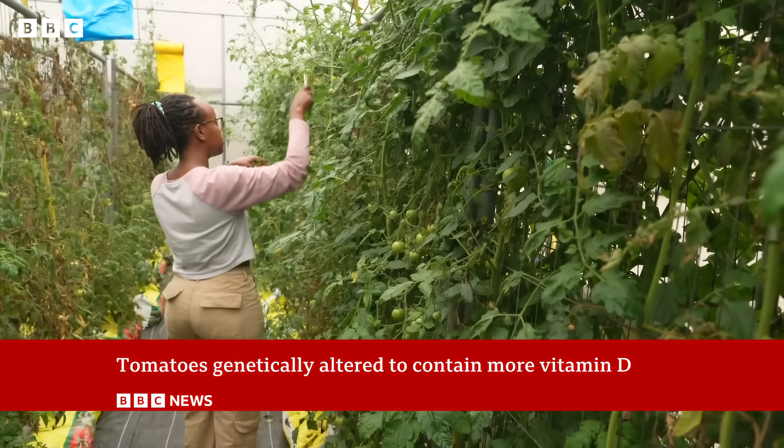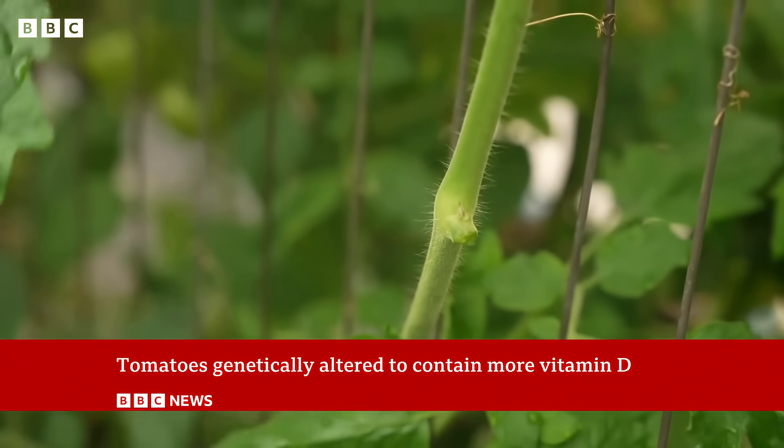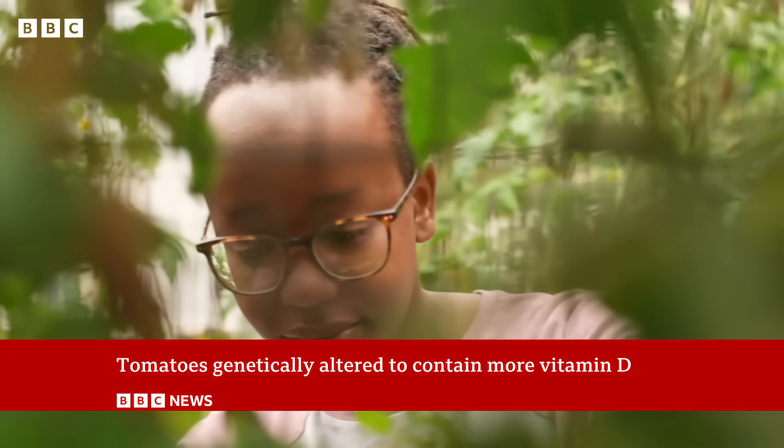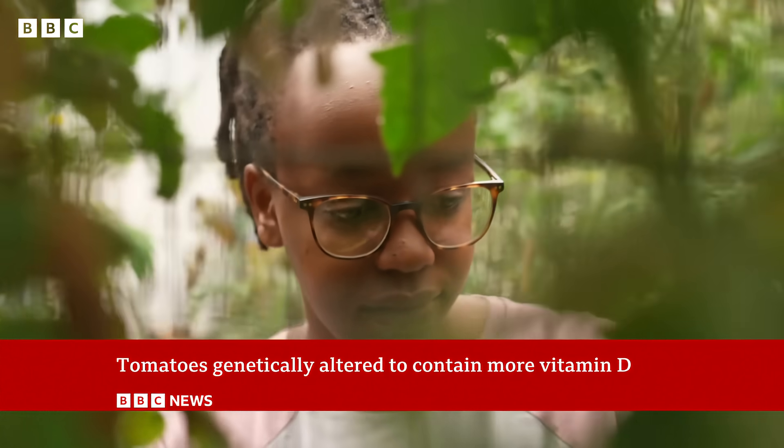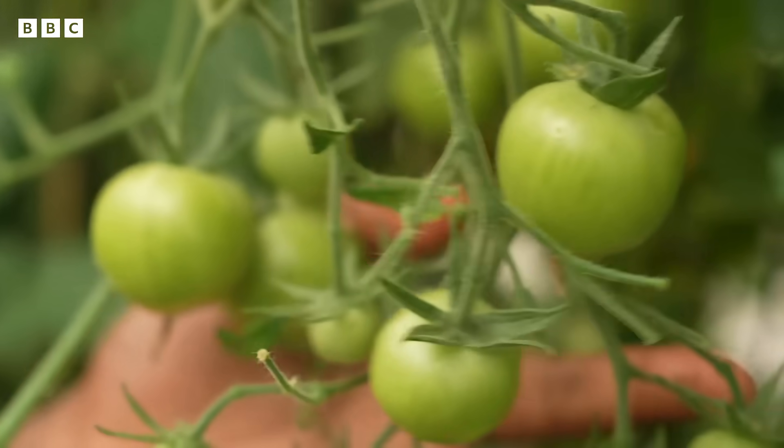Campaigners say genetically edited food won't be traceable if something goes wrong. But the government argues it can boost food security and improve disease resistance, backing the technology with a multi-million pound investment. Nicky Fox reporting there.